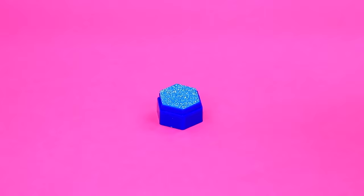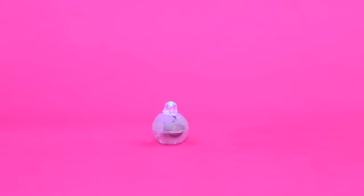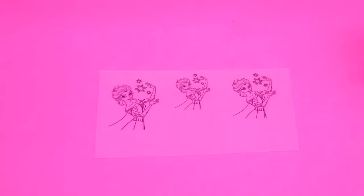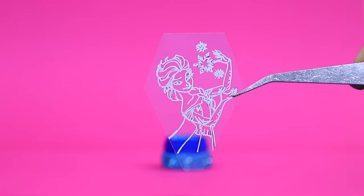Take the part of the sharpener. Add foam paper. Install an LED light. Outline the silhouette of Elsa. What an amazing night light!